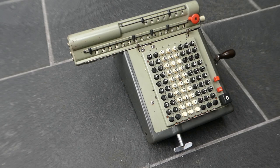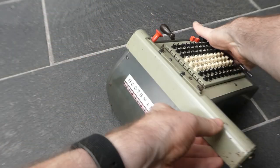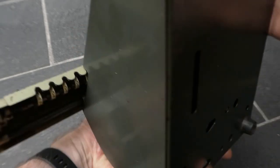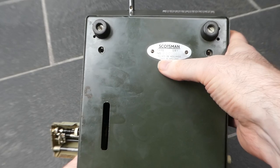This may look like a Model L Monroe calculator, but it's actually a Scotsman SR1. It says so on the front, on the back, and on the bottom. It says Scotsman type SR1, made in Holland.